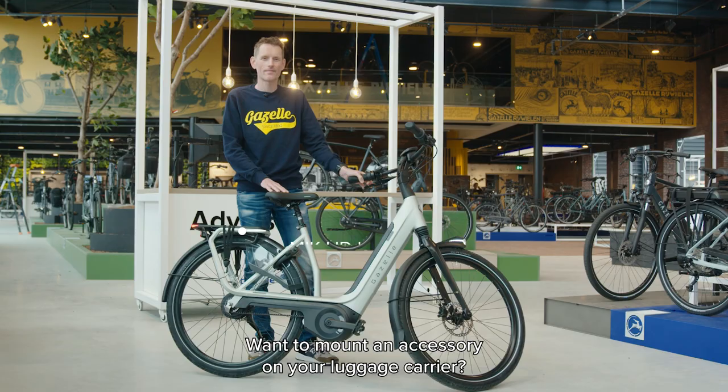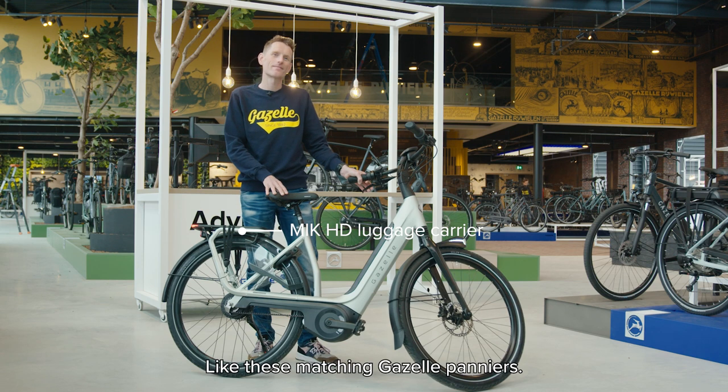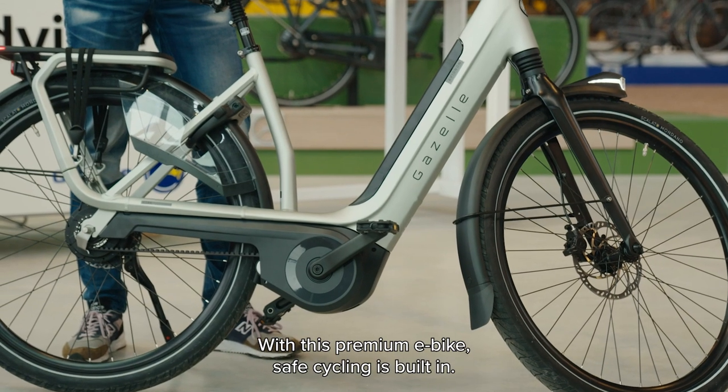Want to mount an accessory on your luggage carrier? Just click it on with the MIC HD system, like these matching Gazelle panniers. With this premium e-bike, safe cycling is built in.